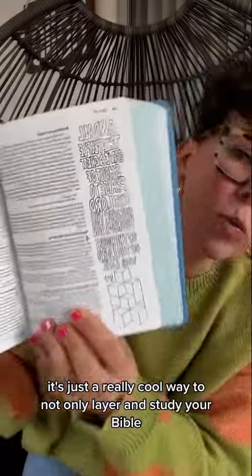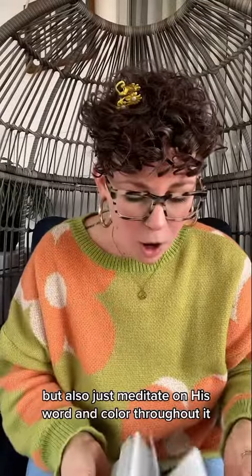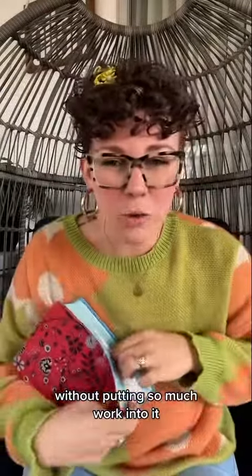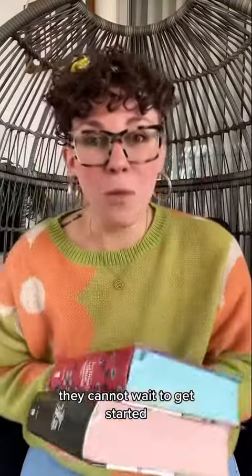It's a really cool way to not only layer and study your Bible, put inserts, and do all the things, but also just meditate on his word and color throughout it without putting so much work into it. So if you have preteens or teens, I would highly suggest this. My girls are obsessed — they cannot wait to get started.